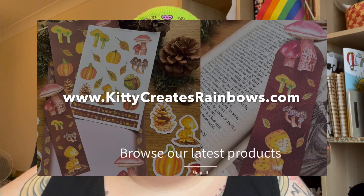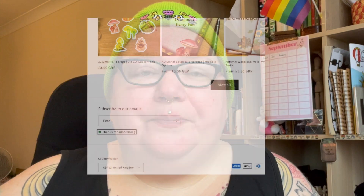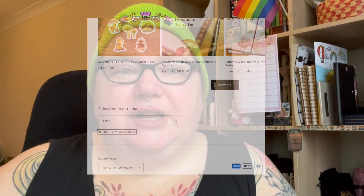I can't believe it's mid-September already. I want to get my blog post out and a link to my newsletter. If you're not already subscribed, you can do so by going to my website, kittycreatesrainbows.com, scrolling down to the bottom of the front page, and you'll see a lovely subscribe box. Once you subscribe, please check your inbox because you'll need to confirm via email. This stops spammers, and it makes sure that you're happy for me to send you emails once a month, because so much happens across a month and it's easy to forget what's going on.